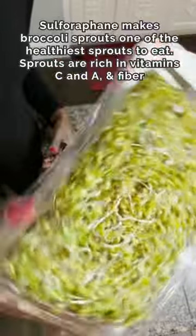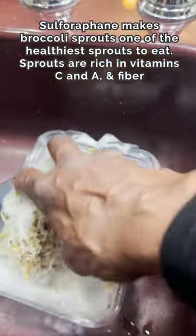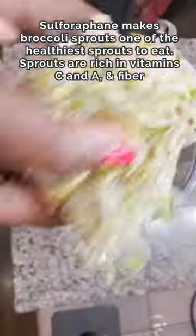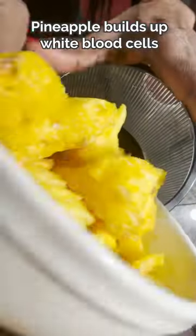We're using broccoli sprouts. The sulforaphane in these sprouts makes them one of the healthiest sprouts to eat. I'm cleaning them with baking soda and peroxide to get all of the nasty stuff off. Sprouts are also rich in vitamin C, vitamin A, and fiber, and one cup is all we need.